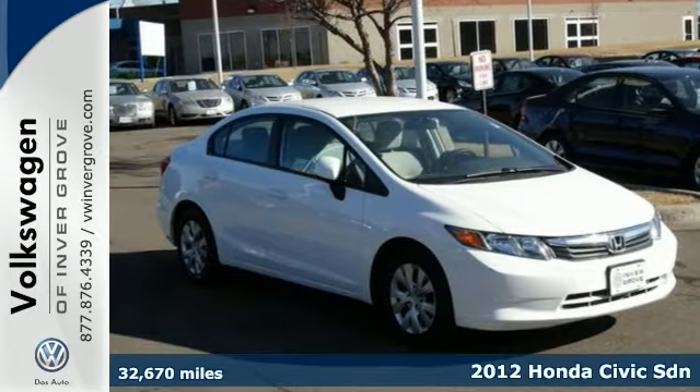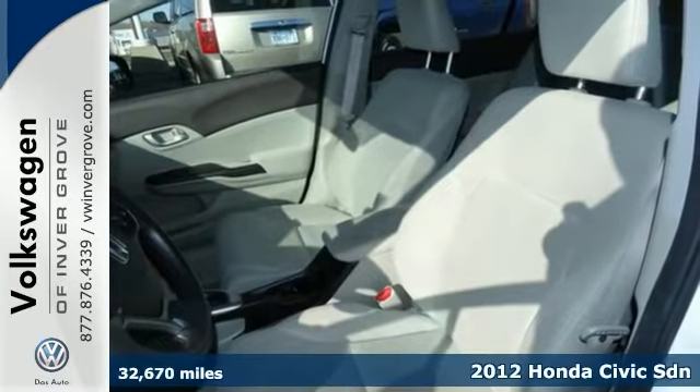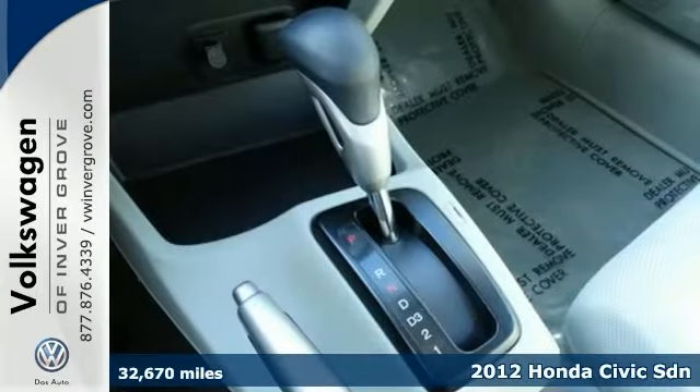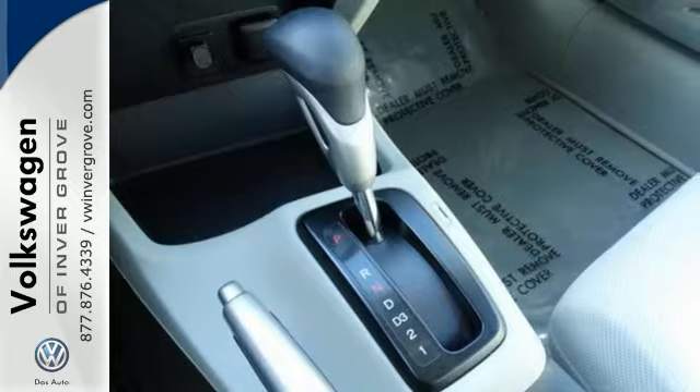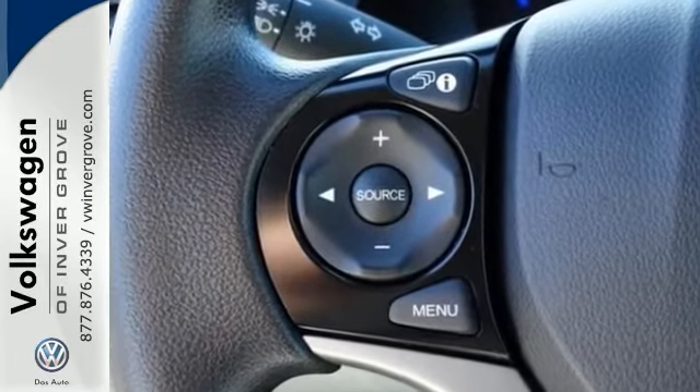Here is a 2012 Honda Civic sedan, and we feature 100% inspected vehicles like this 2012 Civic. Honda has outdone itself with this gorgeous car, and with these low miles and at this price, it just doesn't get any better.